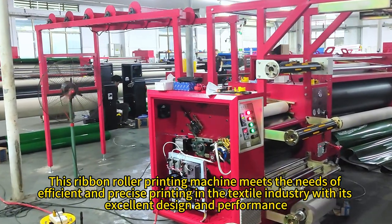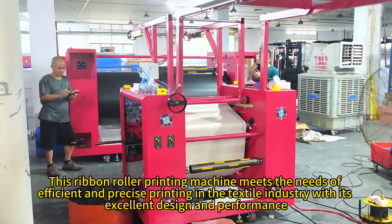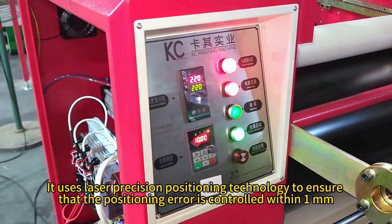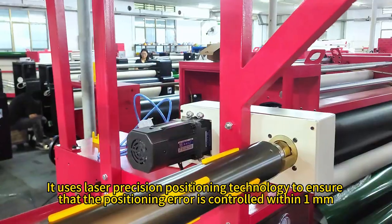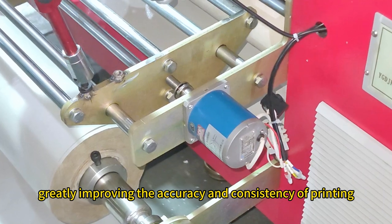This ribbon roller printing machine meets the needs of efficient and precise printing in the textile industry with its excellent design and performance. It uses laser precision positioning technology to ensure that the positioning error is controlled within 1mm, greatly improving the accuracy and consistency of printing.